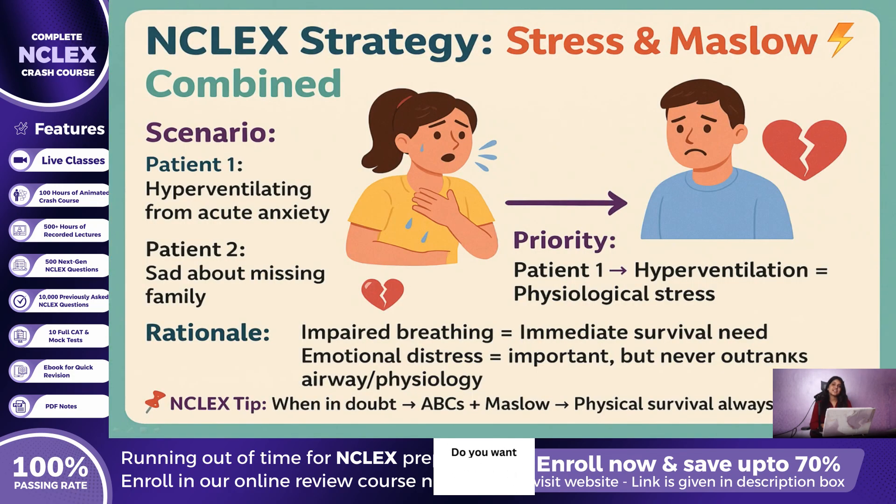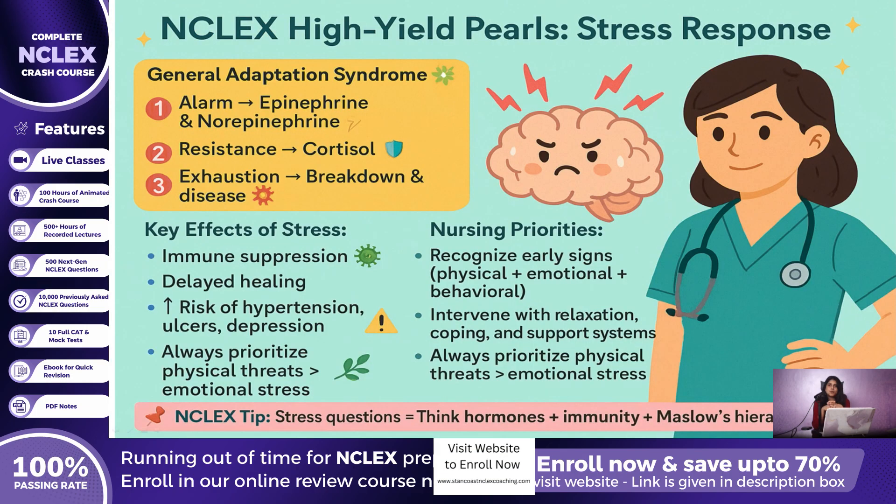Let us apply this to NCLEX strategy. If you have two patients — one hyperventilating from acute anxiety and another who is sad about being away from family — which one is your priority? The answer is the patient who is hyperventilating, because acute physiological stress such as impaired breathing is always a priority over psychosocial concerns. This is where stress physiology meets Maslow's hierarchy: physical survival needs always come before emotional ones. Key NCLEX pearls: alarm stage = epinephrine and norepinephrine; resistance stage = cortisol; exhaustion stage = breakdown and disease. Stress suppresses immunity, delays healing, and increases risk for hypertension, ulcers, and depression. Prioritize immediate physical threats over emotional stress.